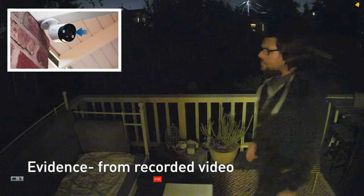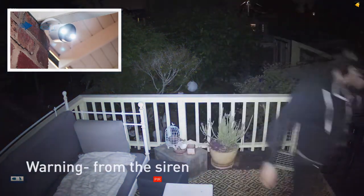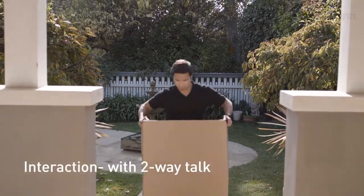Evidence from recorded video, visibility from the spotlights, warning from the siren, interaction with the Two-Way Talk.